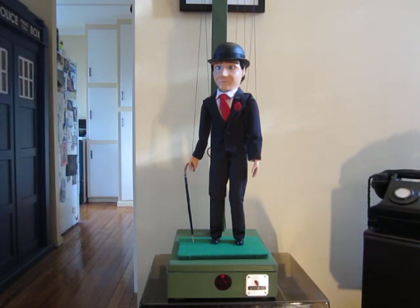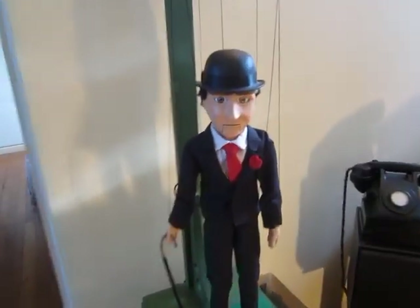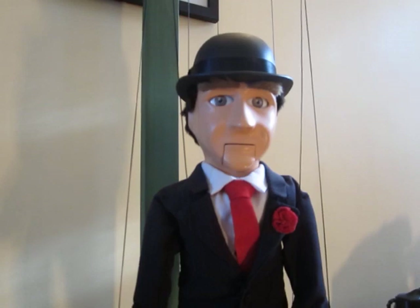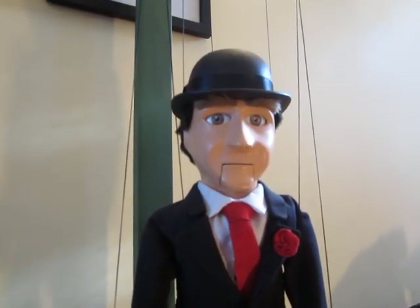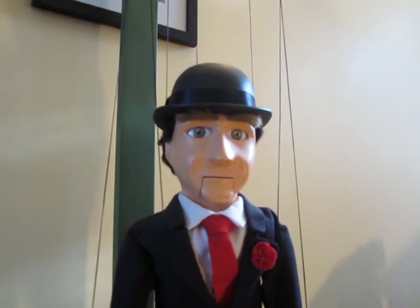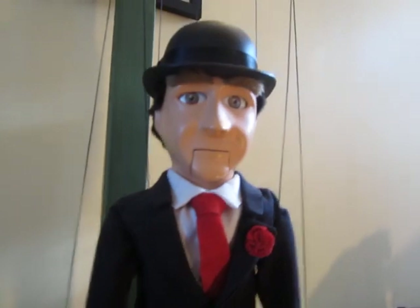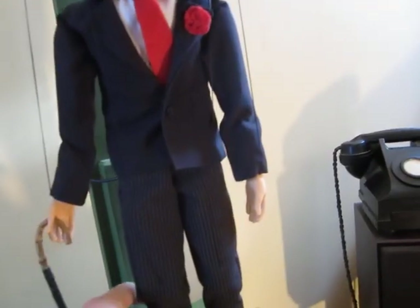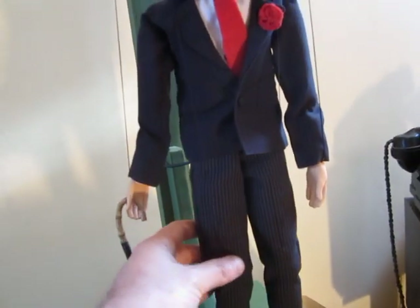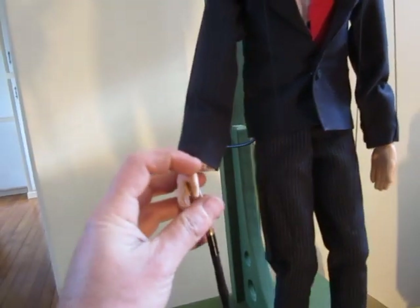We can have a bit of a closer look at him. Basically he's made from fiberglass and wood — the head is all fiberglass, the bowler hat is fiberglass, and the body is fiberglass — but the arms and the legs are all wood and they're all jointed in the right places. His umbrella is just handmade as well.